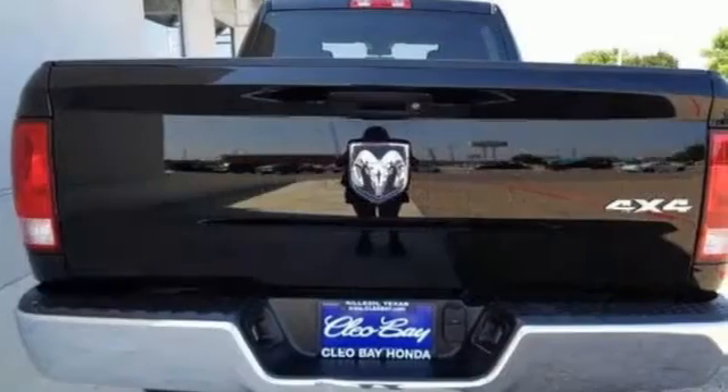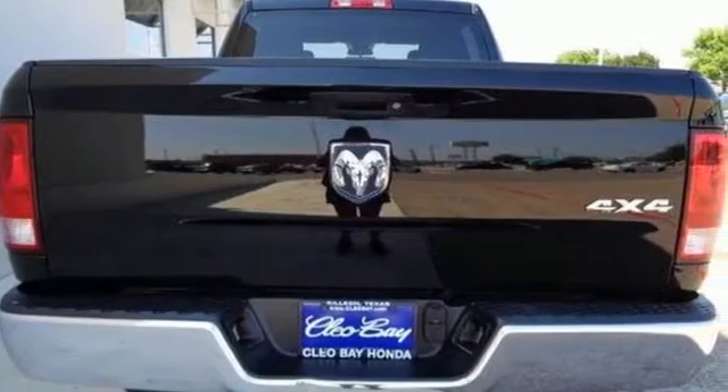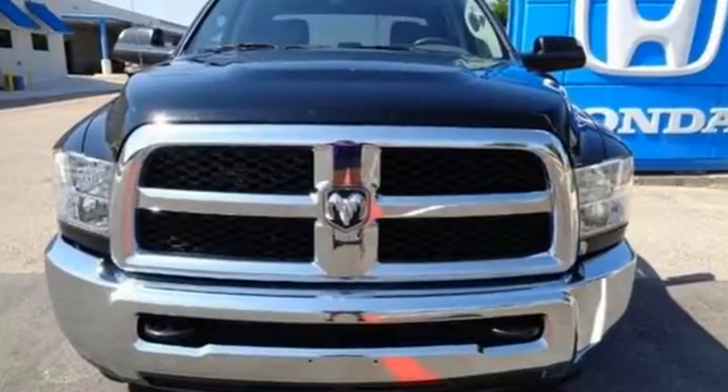This rock-solid Ram 2500 is durable and rugged, yet smooth and comfortable. Come in for a test drive today.